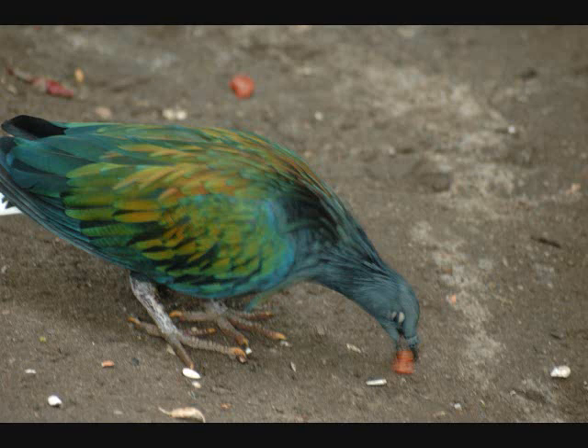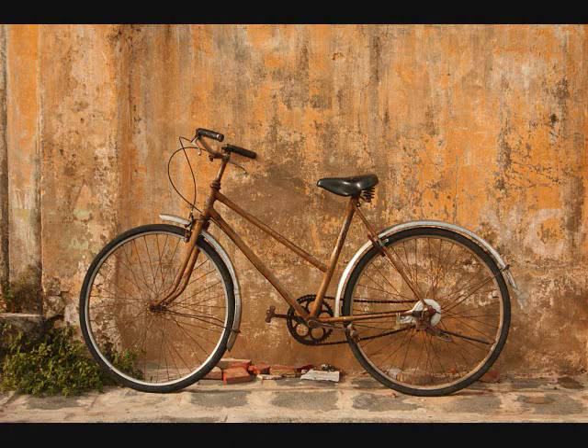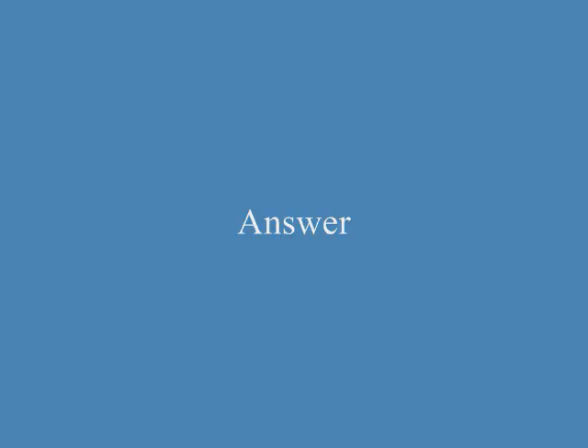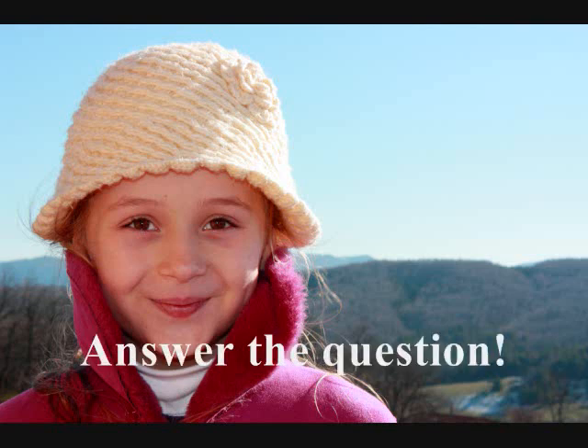What is the bird doing? It is pecking at something. What is the bicycle propped against? It is propped against the wall. Has the collar of the girl's jacket been pulled up? Yes.